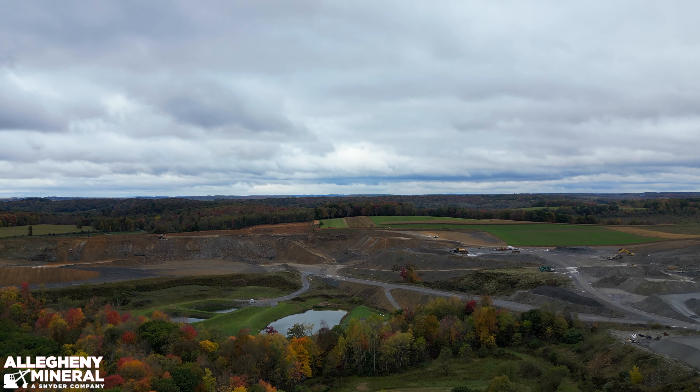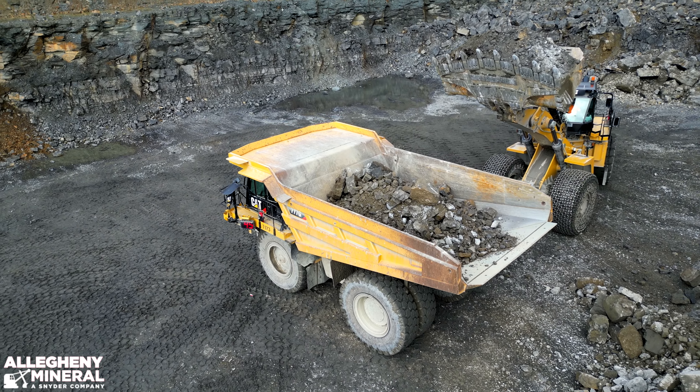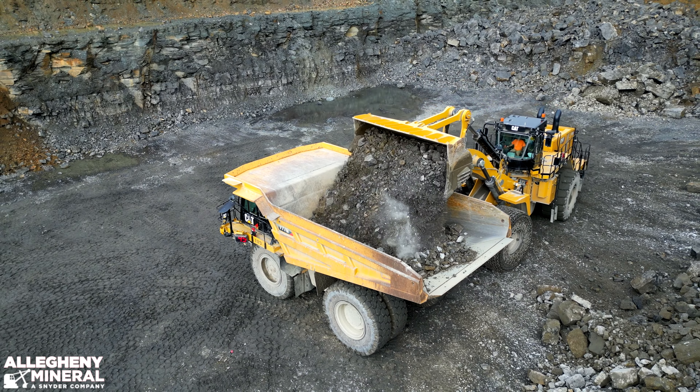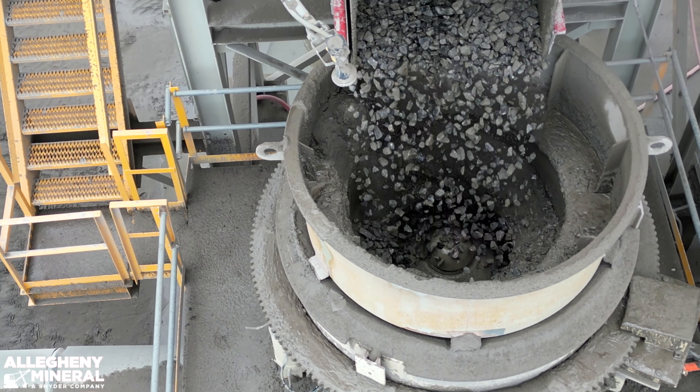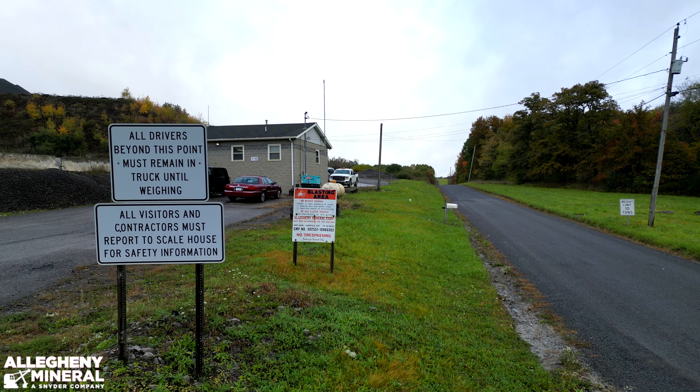Welcome to Allegheny Mineral Corporation's Murrinsville plant. Allegheny Mineral is a family owned and operated plant that has been at the forefront of environmentally responsible aggregate mining. We provide limestone aggregate and high calcium carbonate solutions to a large array of industries. Our commitment to product availability ranks us as the first choice in the Western Pennsylvania and Eastern Ohio markets.